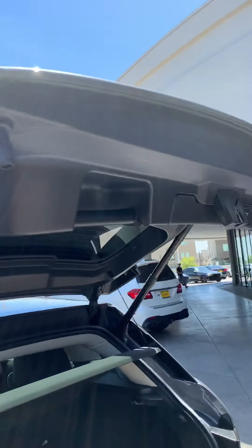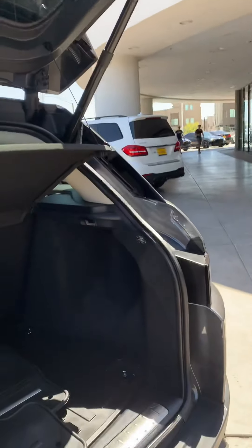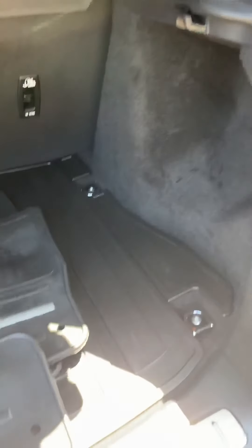Obviously a power liftgate. People get double mats — we got rubber mats here for you too.